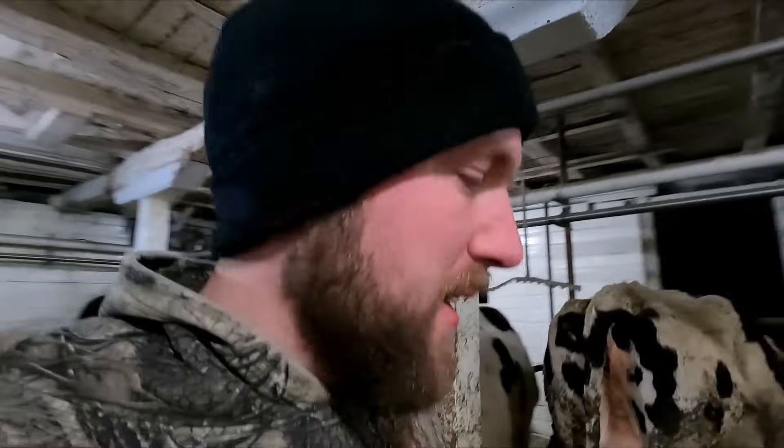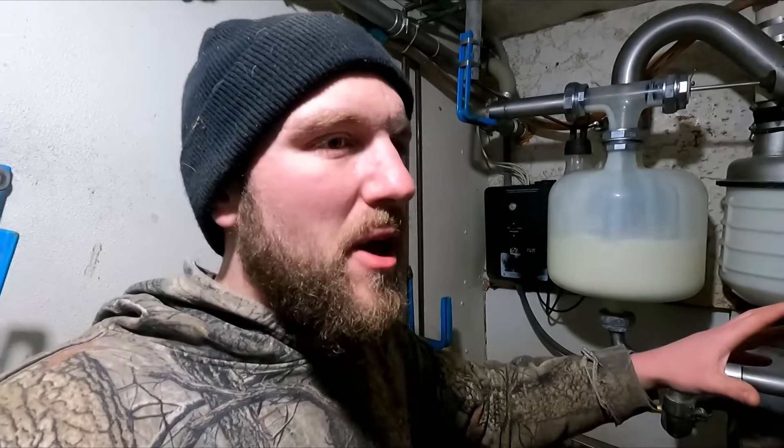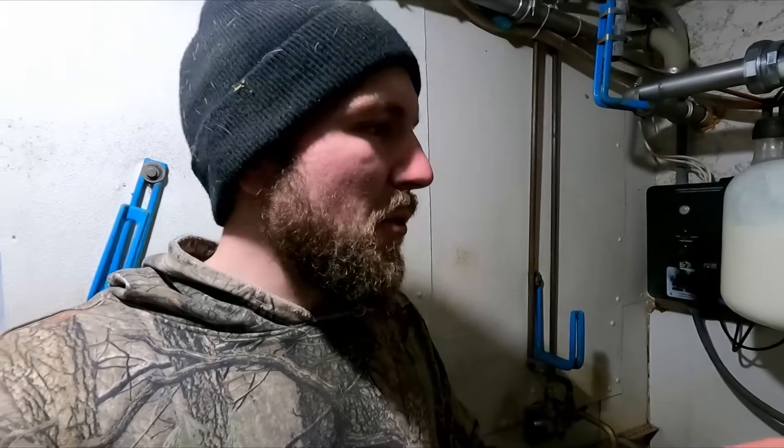Up here in the dairy barn, Mason's cleaning up. I get the alley cow out of the way and start feeding up. We are milking now — things are moving. I came in here to check on everything, make sure nothing's leaking in the milk house. I also wanted to check the cooler and everything else, and everything seems to be working great. I'll get back in the barn and check in after milking.